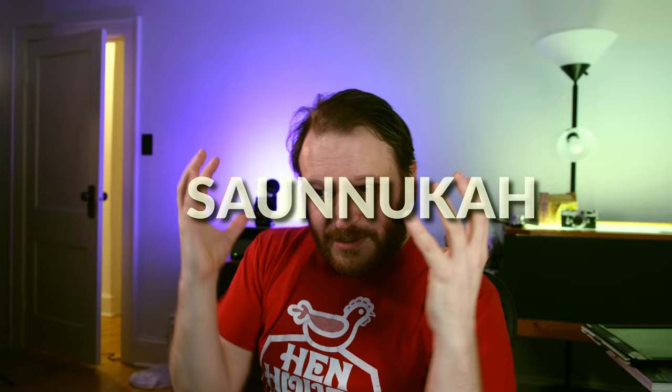Portmanteau number whatever we're on: Hanukkah and sauna — however the hell you say it — combined together to make Sonukah! It's a holiday for your Finnish and Jewish friends to get together and celebrate Hanukkah in a sauna. That's Sonukah! Let's celebrate it this year, shall we?